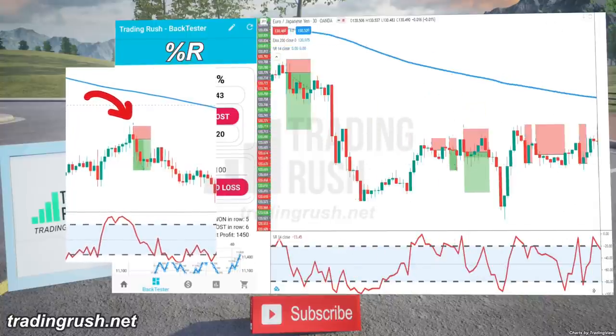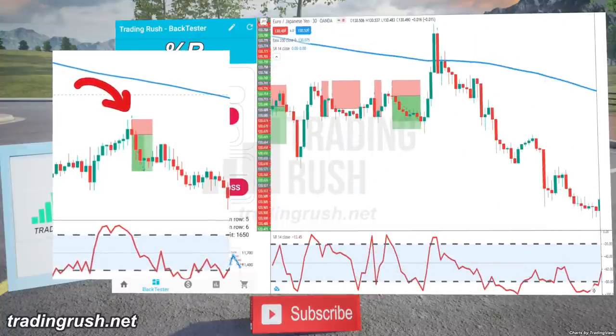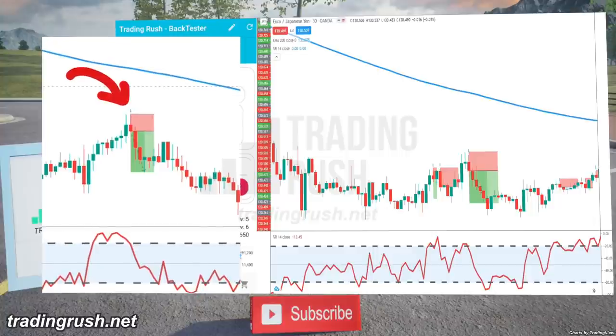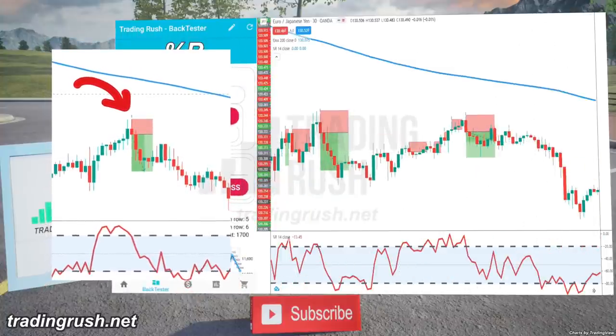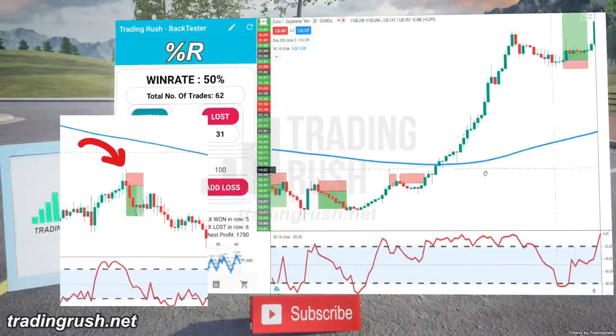For example, this is a good downtrend. The price is below the 200-period moving average, and when the upward momentum of the pullback was lost, the Williams Percent R gave an entry signal pretty much at the first red candle. This trade was won because the price made a good move in the trend direction right after this red candle.